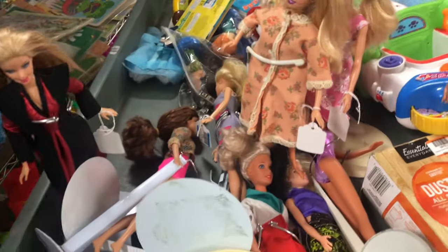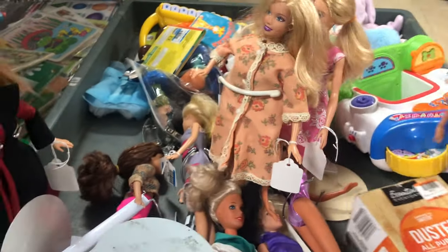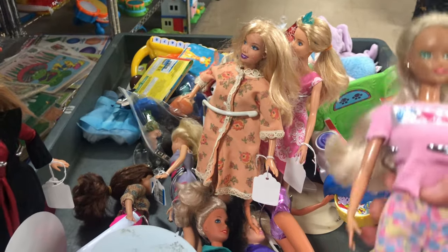This is my favorite thrift store, not only for Barbie but just in general. Their prices are really good and their stuff is really unique.